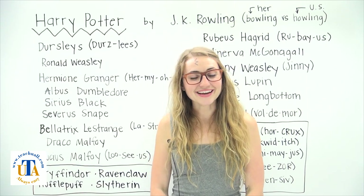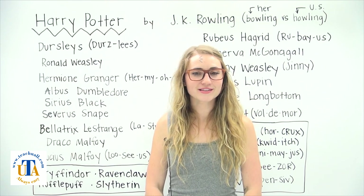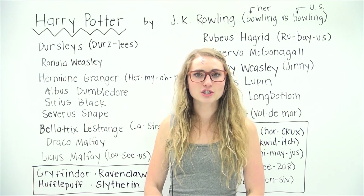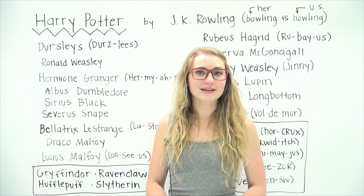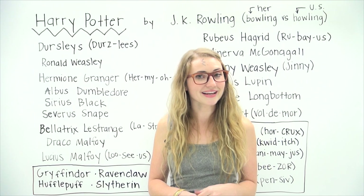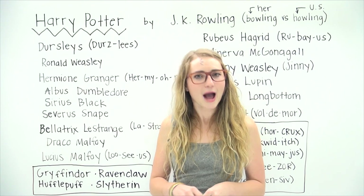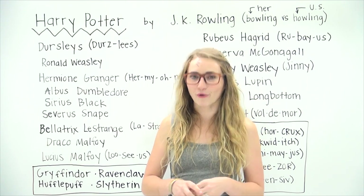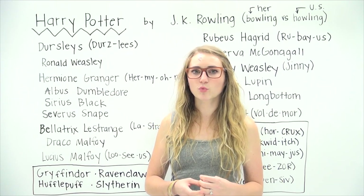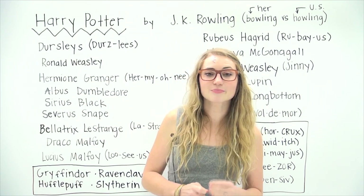Hi, I'm Katie, and today I'm going to talk about how to pronounce some of the words in the famous Harry Potter series. Because this series is an international bestseller, it has been translated into multiple languages, so I know that a lot of non-native English speakers are reading Harry Potter. The Harry Potter books are some of my absolute favorites, and I read them over and over again. So I thought it would be really fun to talk about how to pronounce some of the names and words, because even as a native English speaker, some of them are kind of tricky, especially the names.